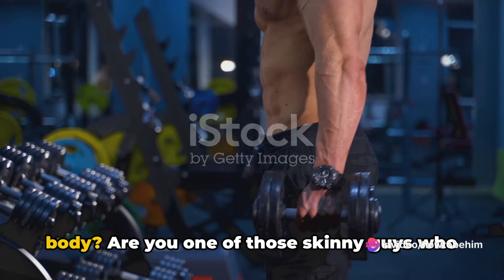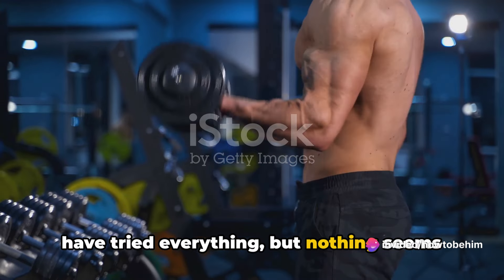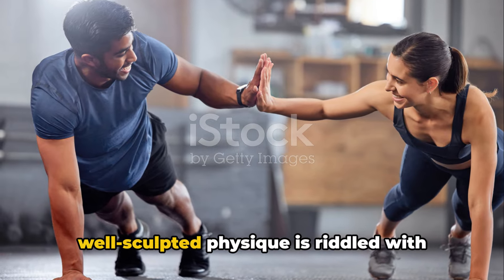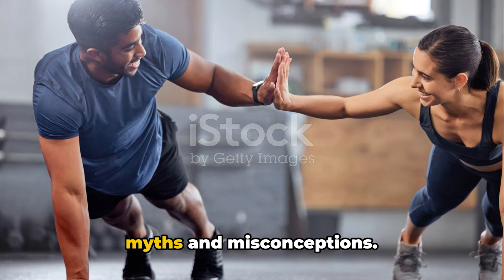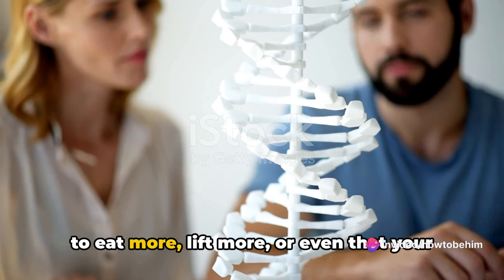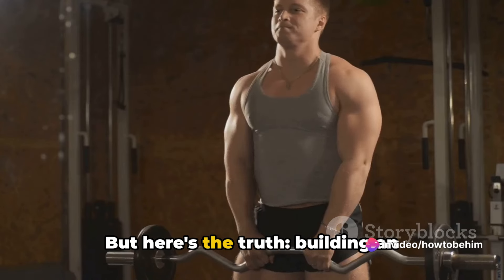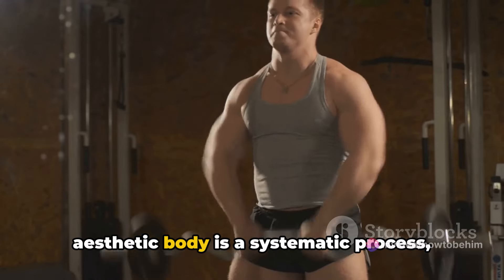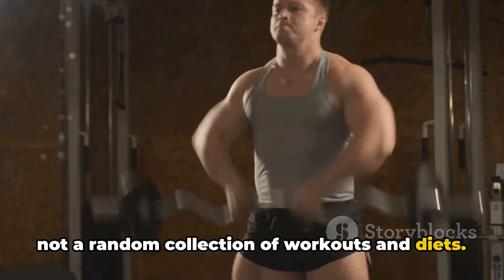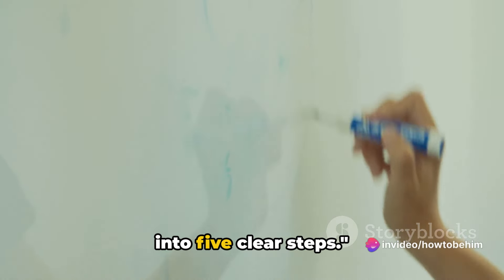Are you struggling to build an aesthetic body? Are you one of those skinny guys who have tried everything but nothing seems to work? The journey to a well-sculpted physique is riddled with myths and misconceptions. You've probably been told that you need to eat more, lift more, or even that your genetics are to blame. But here's the truth: building an aesthetic body is a systematic process, not a random collection of workouts and diets. Today we're breaking down the process into five clear steps.